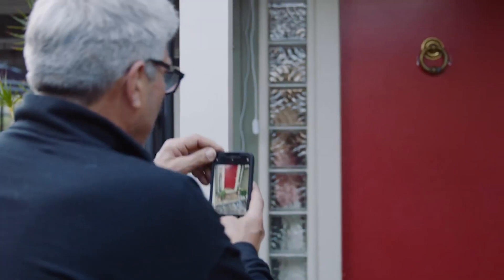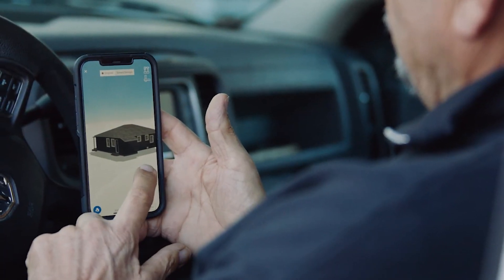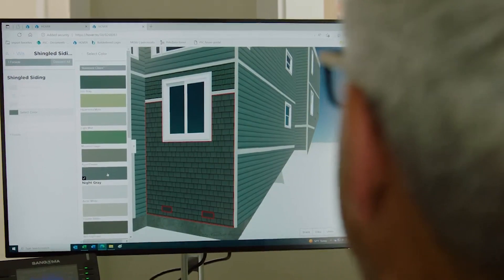We're really honored to be partnered with Owens Corning and the adjacent partners of the OC tech stack. Our contribution within the tech stack ecosystem is primarily on the measurement front — providing exterior measurements down to the nearest inch for roofing, walls, and openings — in addition to providing that unique 3D model of the home and project. When working with the other partners in the OC tech stack, we're really supporting on the measurement front.